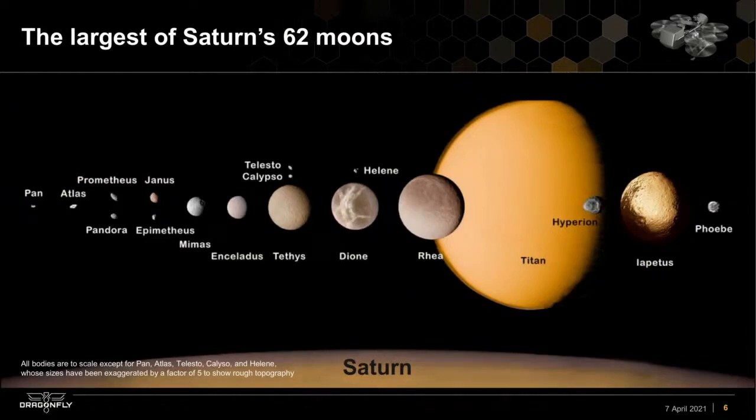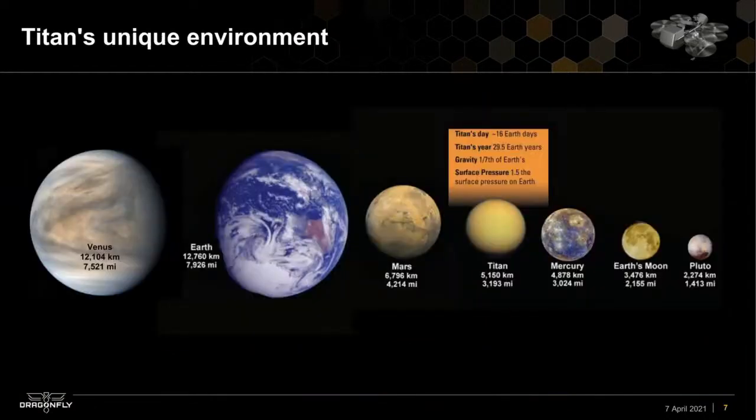Comparing Titan to other moons of Saturn, it is clearly the largest. Looking at solar system objects broadly, you see Earth and Venus on the left — Venus about 95% Earth's diameter — then Mars at about half Earth's diameter, and Titan next, bigger than Mercury. If Titan were not orbiting Saturn, it would clearly be another planet.